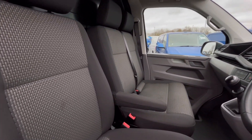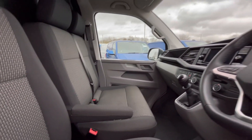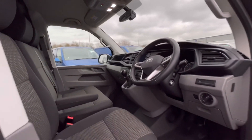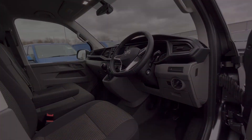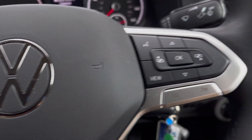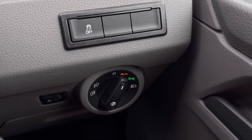As we access the front of the van, we have a comfortable interior jam-packed with fantastic features. Starting with the driver's seat, which is fitted with an armrest for both you and your passengers, enhancing the driving experience.